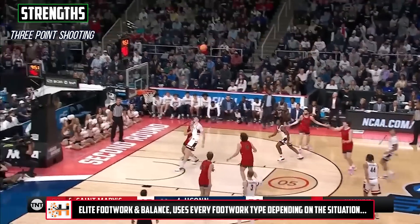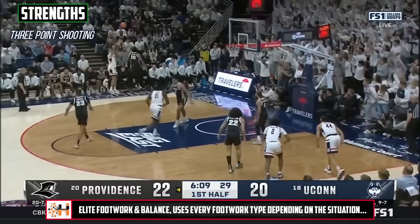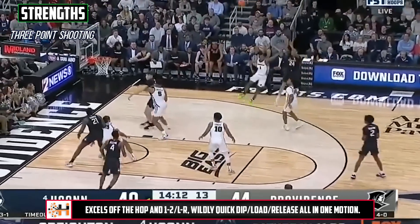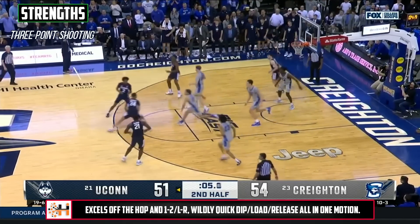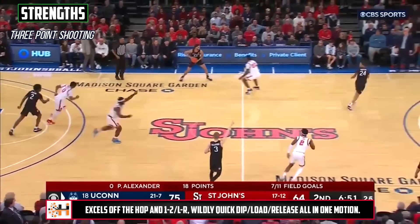He's a big-time threat in transition, loves running the floor, and he's someone that teams have to pick up and account for at all times. We'll talk about what he can do on the move as well, which is the most intriguing part of his game. But in terms of simply spacing the floor, knocking down spot-ups, and your every-NBA-possession type of looks, he's already proven he can do that at a very high level.